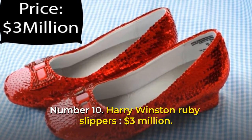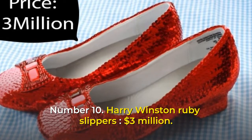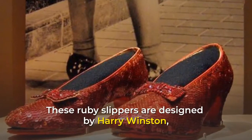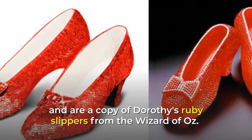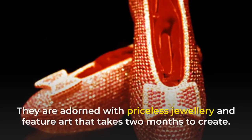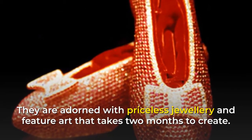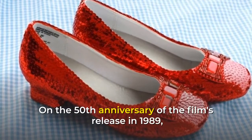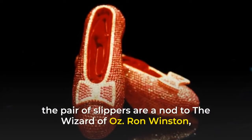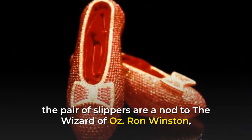Number 10: Harry Winston Ruby Slippers, $3 million. These ruby slippers are designed by Harry Winston and are a copy of Dorothy's ruby slippers from the Wizard of Oz. They are adorned with priceless jewelry and feature art that takes two months to create. On the 50th anniversary of the film's release in 1989, the pair of slippers are a nod to the Wizard of Oz.